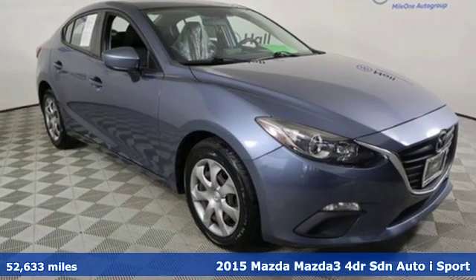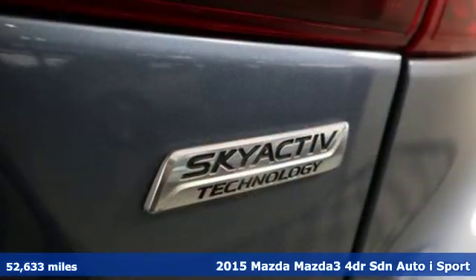It's a 2015 Mazda 3. With Mazda, driving's what matters most.